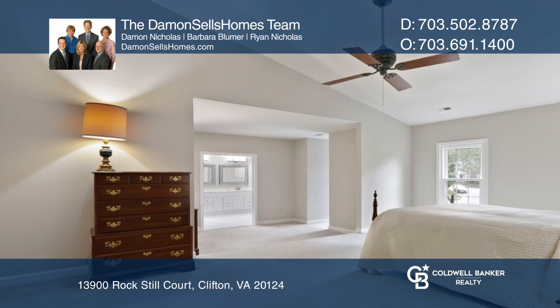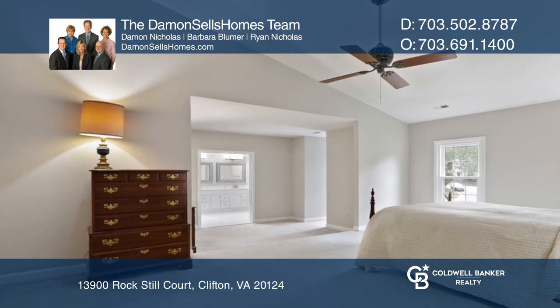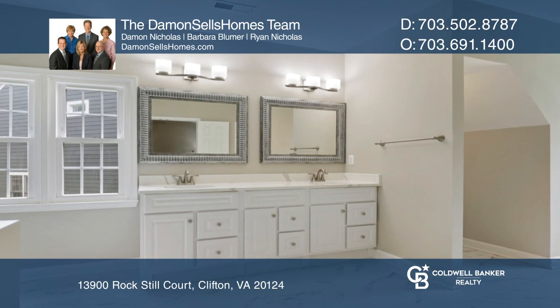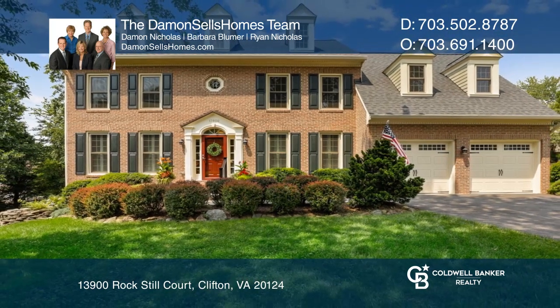Come home to this five bedroom, four and a half bath beauty in Clifton's Little Rocky Run community. This home won't last long — schedule your tour with the Damon Sells Homes team.